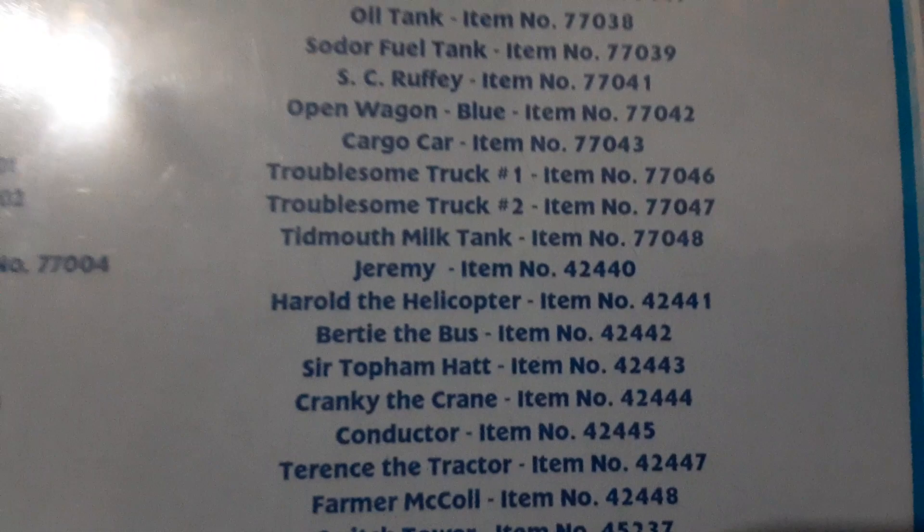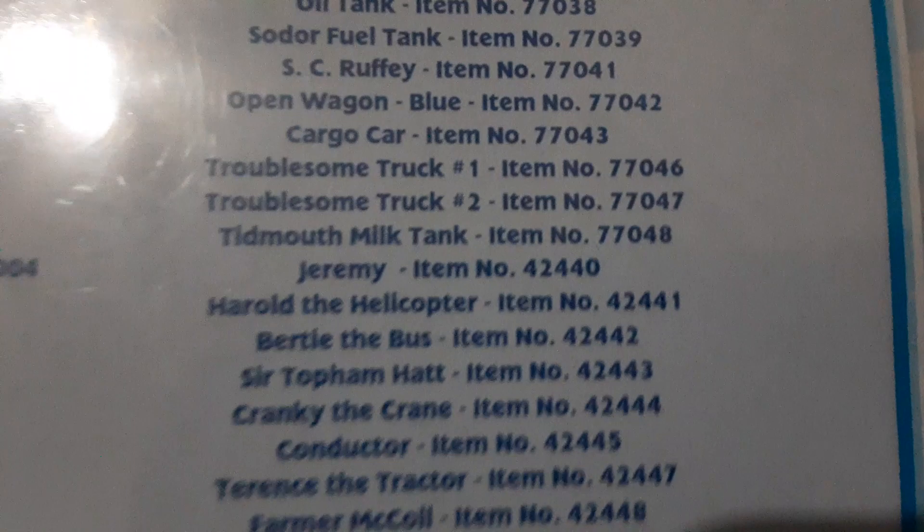I used an off-brand plane for Jeremy — I didn't give him a face though. Harold. Birdie. Sir Topham Hat. Cranky. Just a regular conductor. Terrence — hey, Terrence. Farmer. My Kyle.